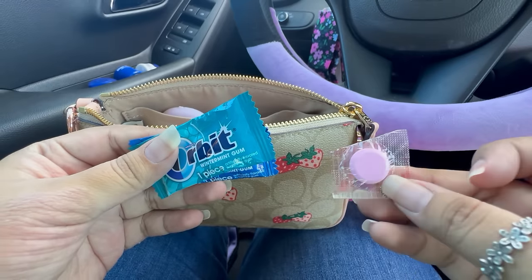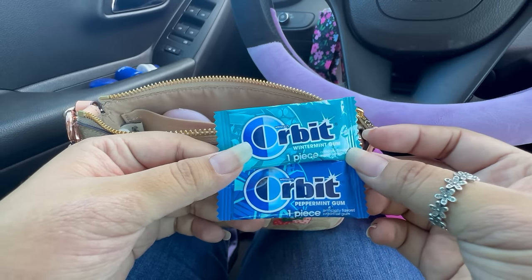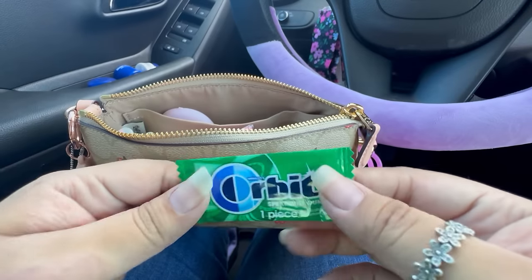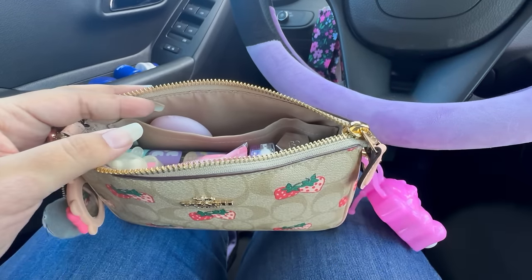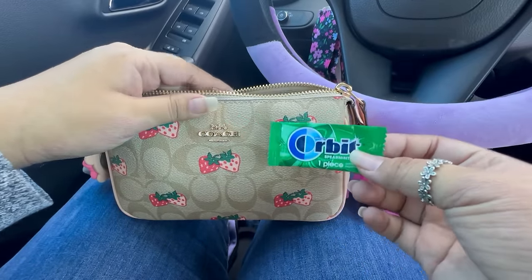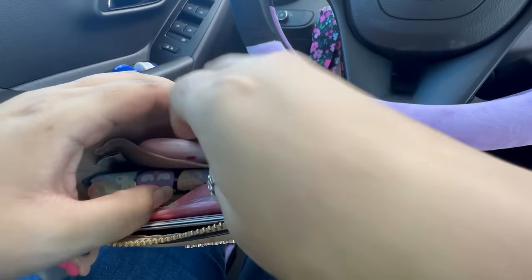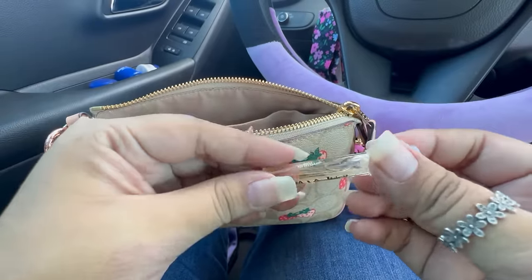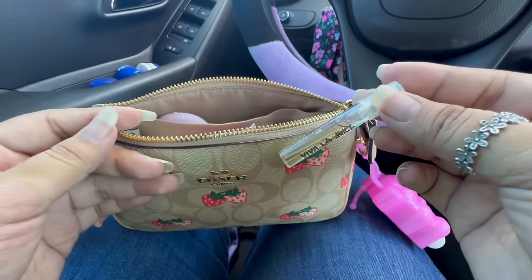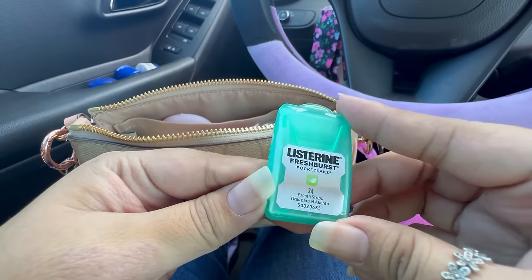I have a little Pepto-Bismol tablet and then I have some gum. I just have these little single pieces of Orbit gum — this one's Winter Mint and Peppermint. These are nice when you have a small bag; you can just carry single pieces so you don't have to carry the full pack of gum. I got a pack of these on Amazon as well. And then the next thing I have is my Viva La Juicy Gold Couture little sample perfume. And then I have this pack of Listerine breath strips.